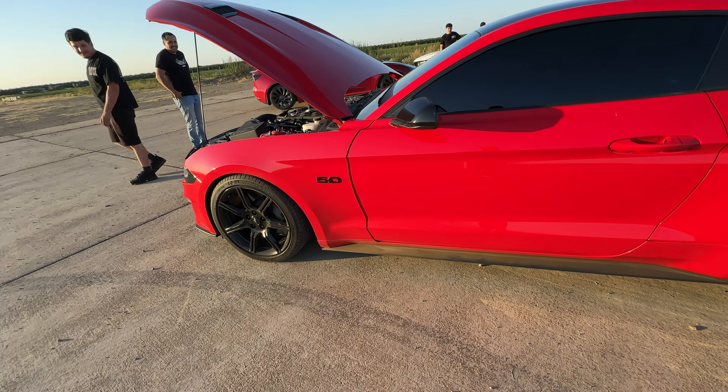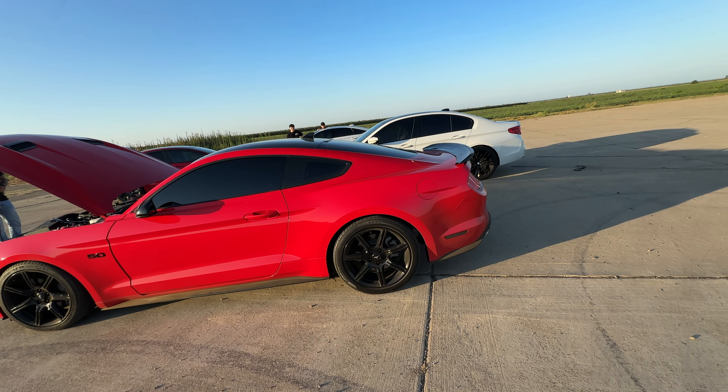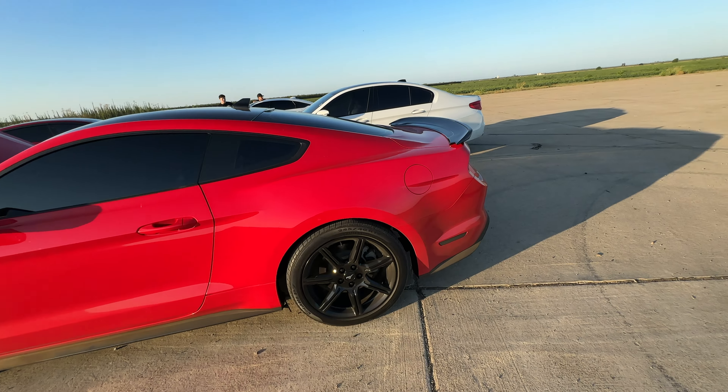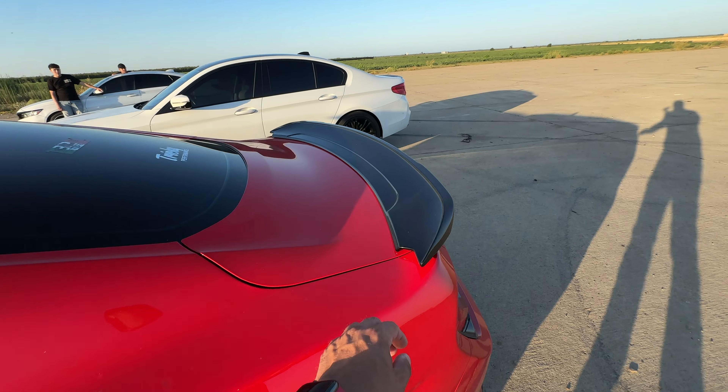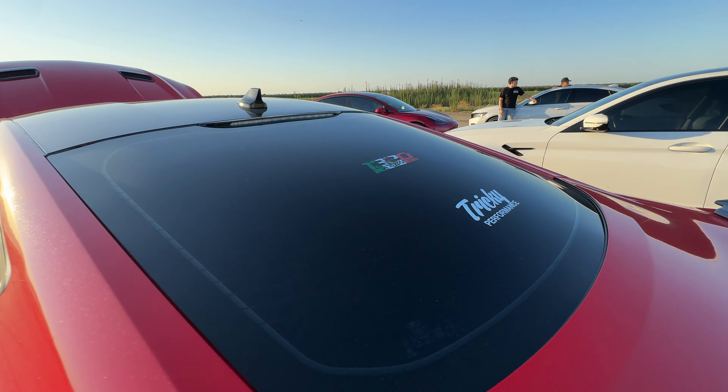I used to have a Kona Blue 5.0 2018 with a 10-speed auto. I'd get Hellcats left and right. And I had the same wing too. Mine was tuned by Tricky. Mine was tuned by Lund.